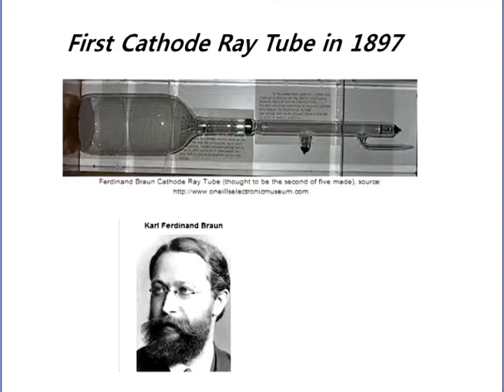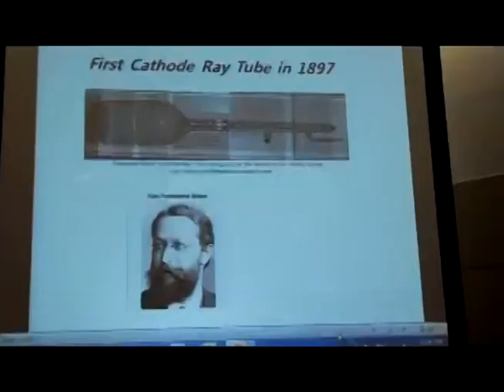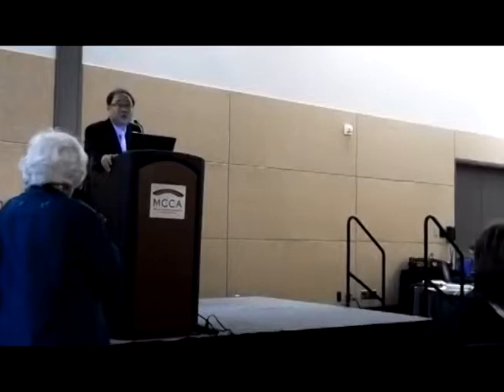He is a dear father, Karl Ferdinand Braun. Who is Karl Ferdinand Braun? He invented the Cathode Ray Tube in 1897 — three years before the 20th century — and the very first Cathode Ray Tube is still kept in a museum. He received the Nobel Prize not because of the Cathode Ray Tube, but because of his contribution to wireless telecom. That award was the Nobel Prize in 1902.